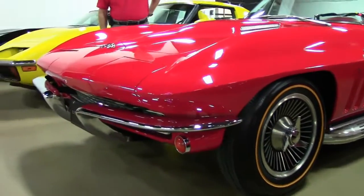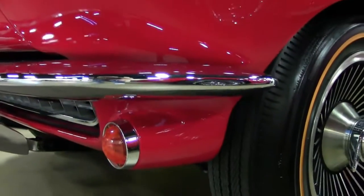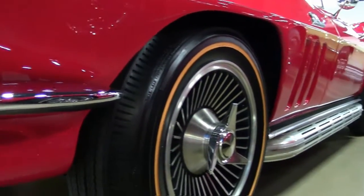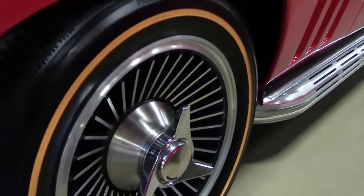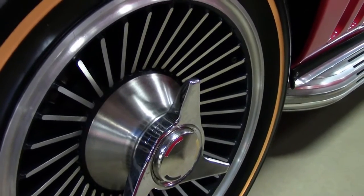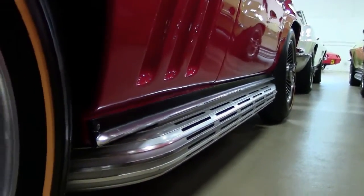As you can tell, the bumpers just shine like the day they were new. The car originally was a 427 Turbojet. It now has a non-original 502 Crate GM engine — 502 horsepower. It's a monster.